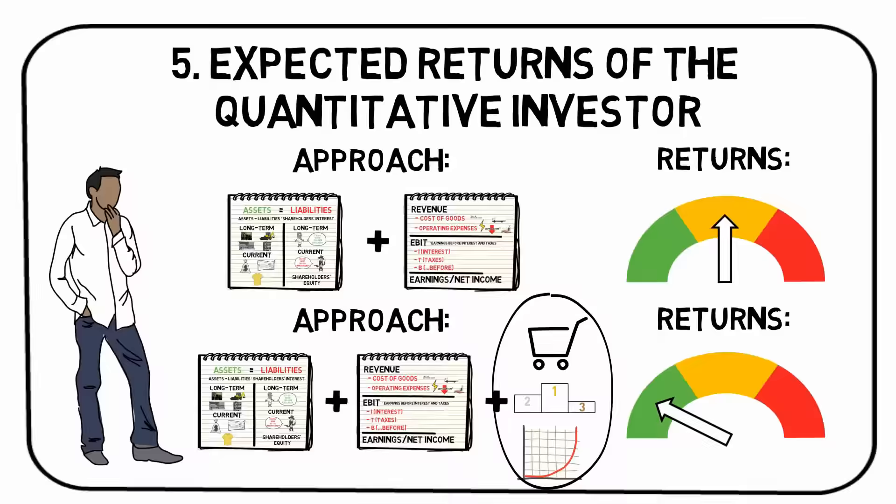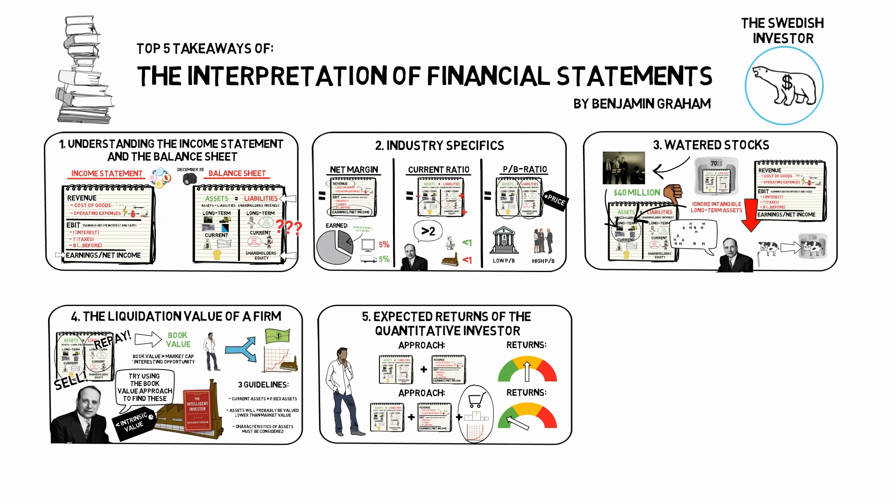That was everything for Benjamin Graham's The Interpretation of Financial Statements. Know thy income statement and balance sheet. Ratios are useful when considering the fundamentals of a company, but beware — whether the numbers are healthy or not depends on the industry. It's quite common that stocks are watered to look like they perform better than they actually do. If a stock is priced lower than its current book value, the intelligent investor should take a closer look — this could be a great value investing opportunity. To achieve maximum portfolio returns, the value investor should do both a quantitative and qualitative analysis. Thank you for watching the full video. Cheers!